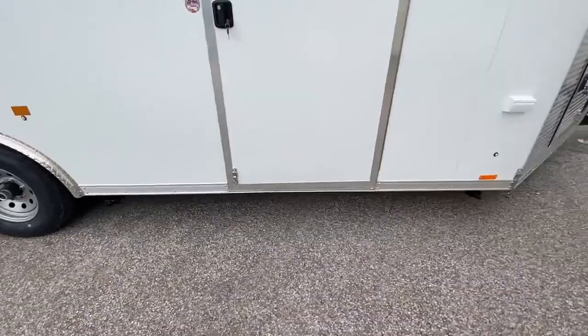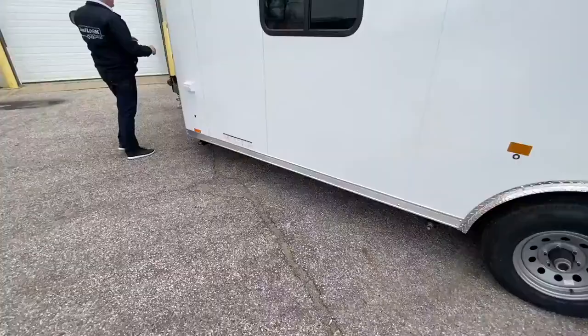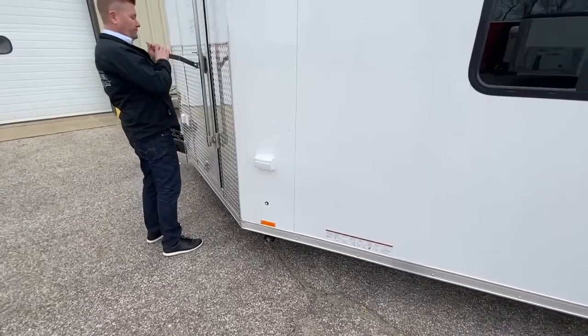ATP fender flares and front nose combine durability with style. This is a top-of-the-line trailer. In fact, the list of standard features is so long we can't fit all of them into this video. Look at all of this storage space in the V-nose.